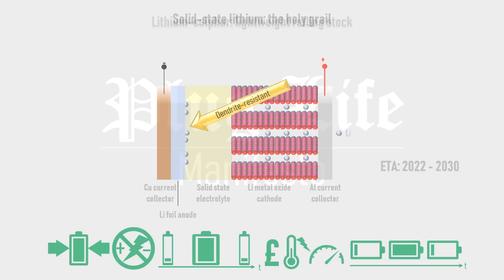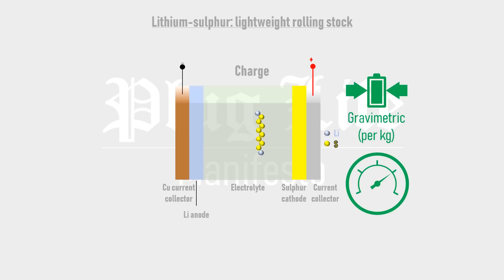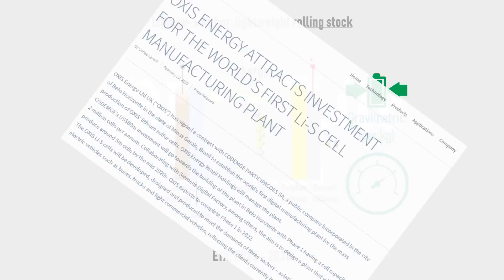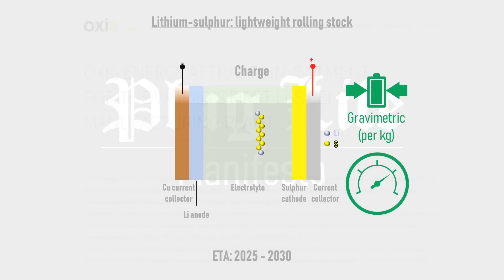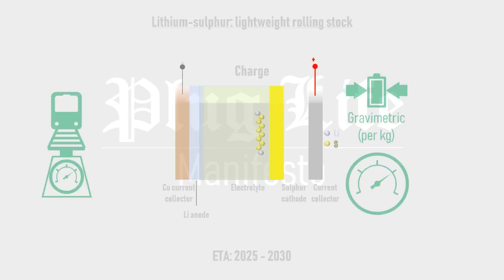Lithium-sulfur cells work by bonding lithium to chains of sulfur called polysulfides, ultimately leaving two lithium ions bonded to one sulfur atom when fully discharged. They have a high gravimetric energy density — that's per kilogram rather than per litre — and a high pressure tolerance, making them attractive to the aerospace industry. Lithium-sulfur cells aren't expected to be commercially available until 2025–2030, but Oxis Energy are producing automotive-scale prototypes and building a production line in Brazil. Given their light weight, they're well suited to battery electric rolling stock on weight-restricted routes such as the Far North line.